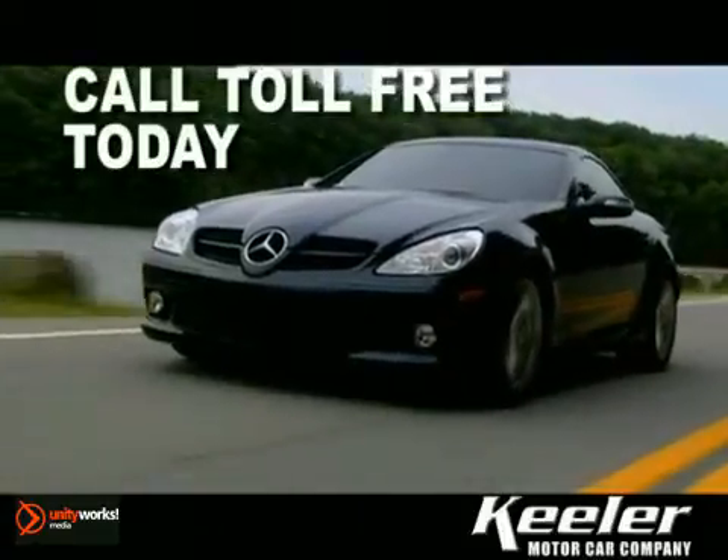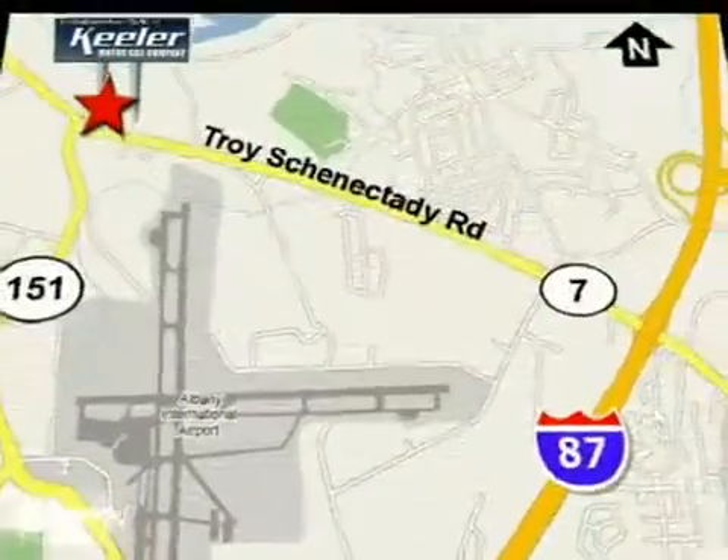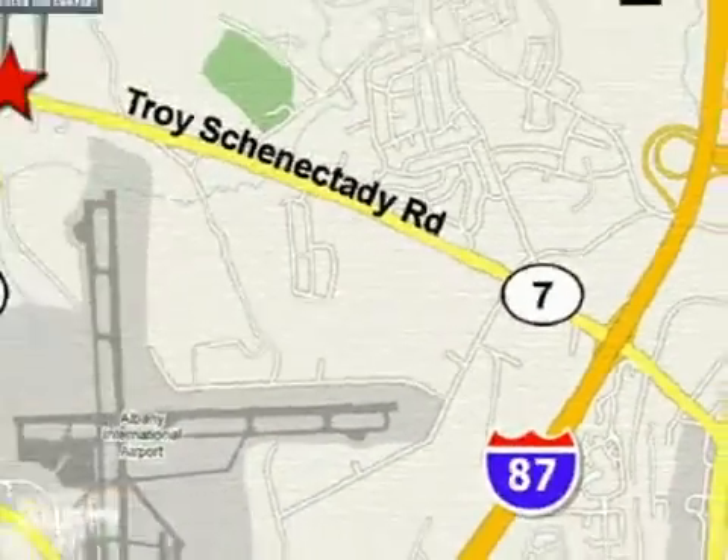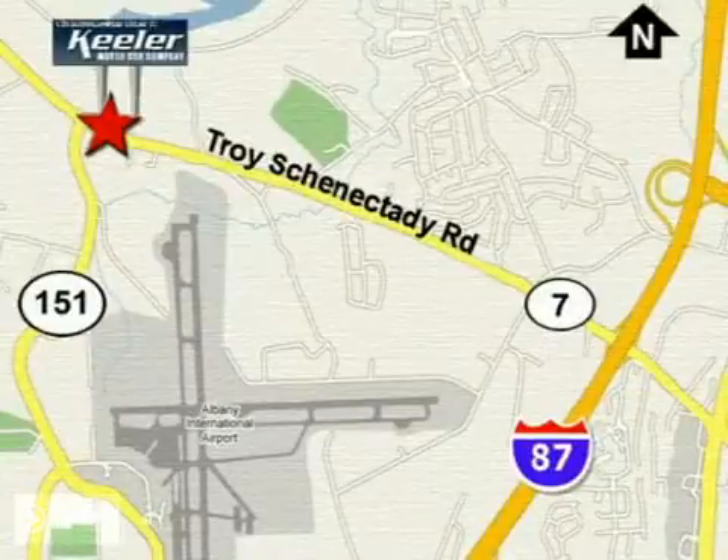Call toll-free today or stop by. We're conveniently located in the center of the Capital District on Route 7, just 2.2 miles west of Exit 6 off I-87.